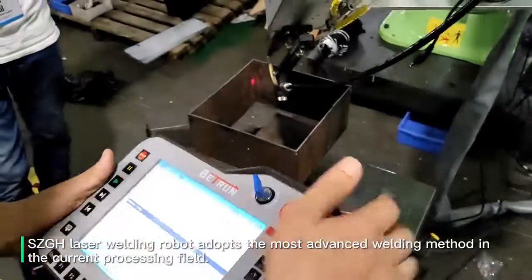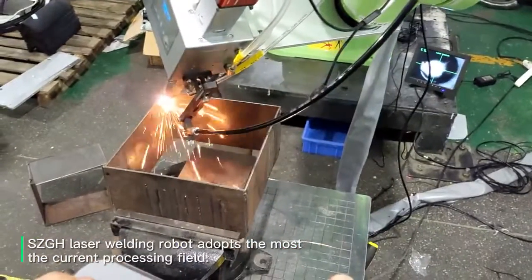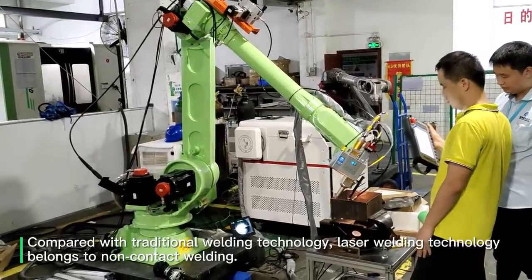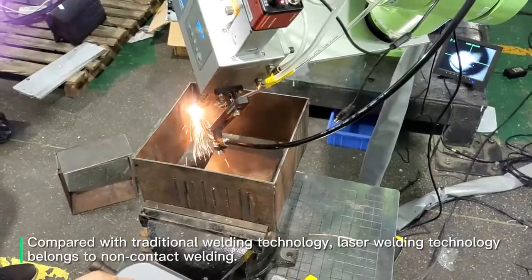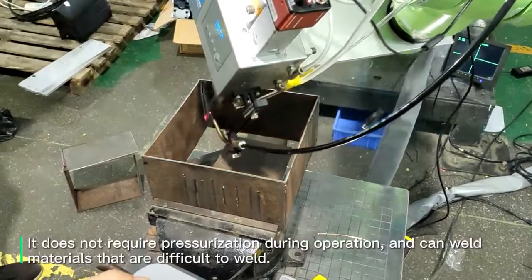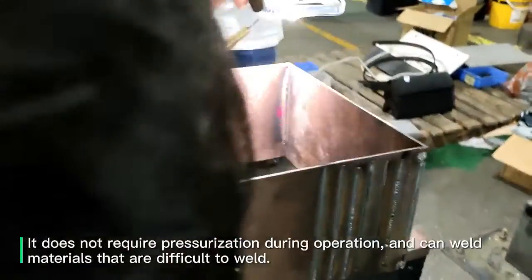The SCGH laser welding robot adopts the most advanced welding method in the current processing field. Compared with traditional welding technology, laser welding technology belongs to non-contact welding. It does not require pressurization during operations, and can weld materials that are difficult to weld.